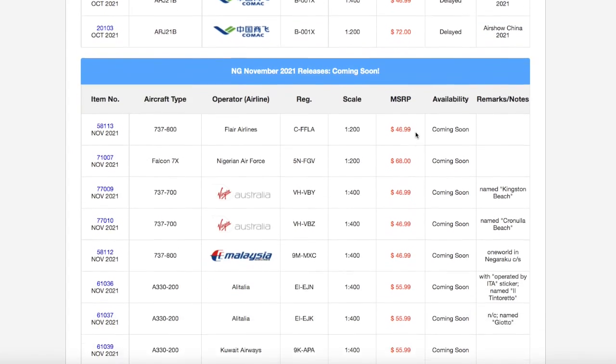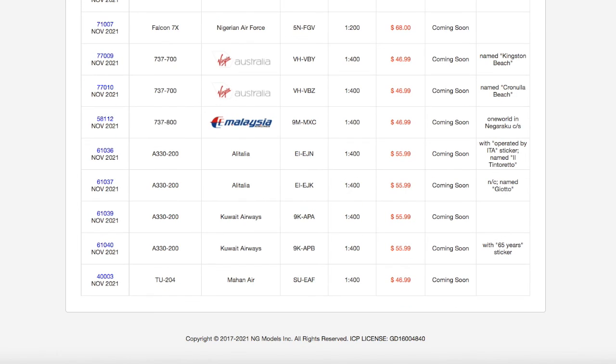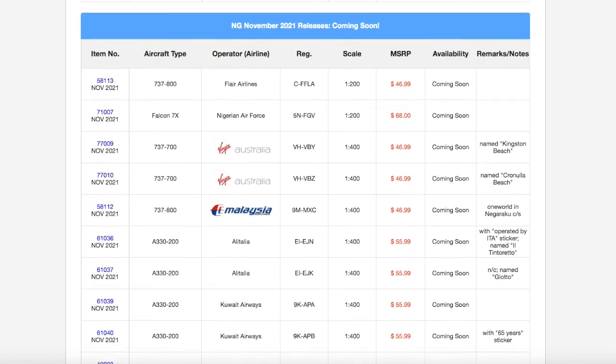That does conclude this NG Models November 2021 releases video. If you guys like the video, please like, subscribe, and turn on the notification bell so you can see my other videos, and comment down below what you guys are getting from this release. Thank you for watching this video, and I'll see you guys in the next video. As always, goodbye.